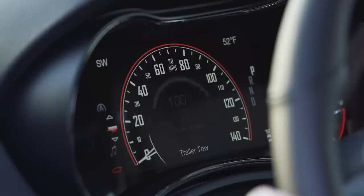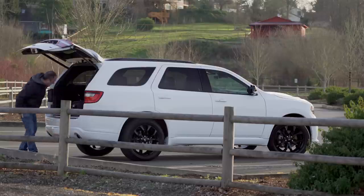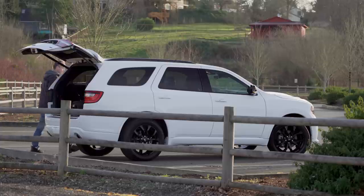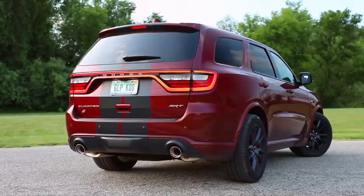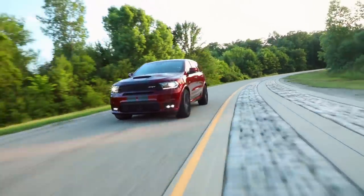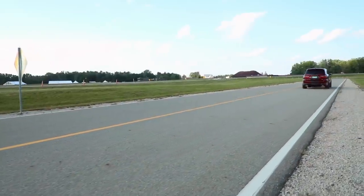This is all part of the $1,200 towing package, which also includes load-leveling suspension. The towing limit on this configuration is 6,200 pounds, which is really good considering the competition tops out at only 5,000 pounds. Need more? The $63,000 SRT edition can haul up to a whopping 8,700 pounds — not bad for a unibody crossover.